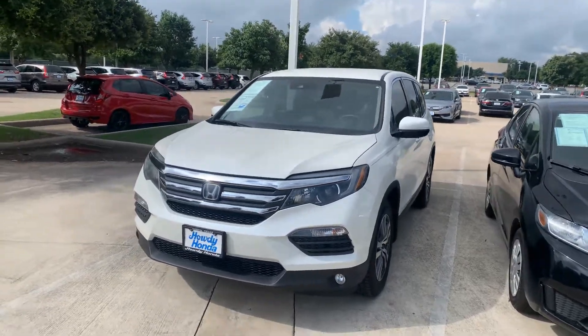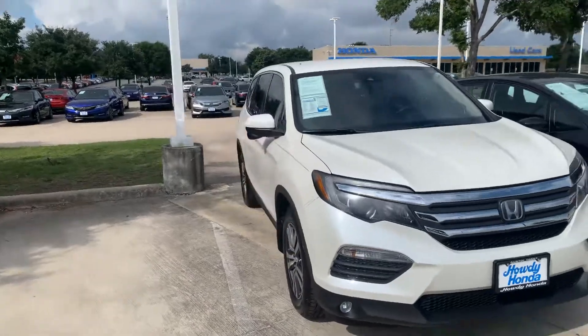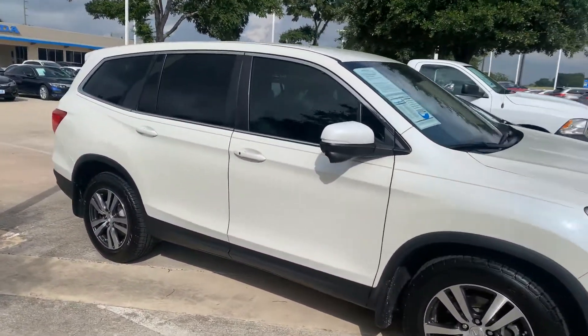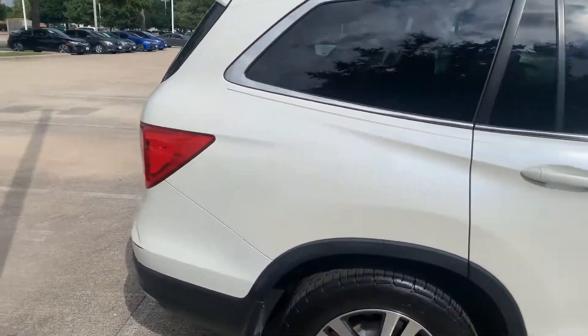Thomas here at Howdy Honda. This is the 2016 Honda Pilot EX — it's got a little over 69,000 miles on it, one owner, no accidents or damage reported.